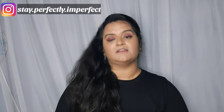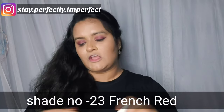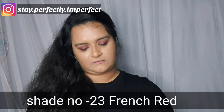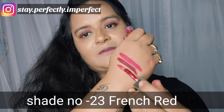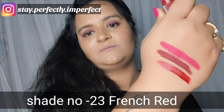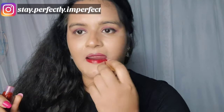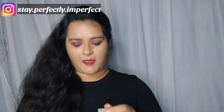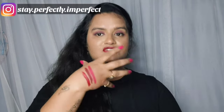Now let's move to the third shade, which is in the red range — shade number 23, French Red. I'll show you the color now. It's a beautiful shade. I'll apply it on my lips. Give it about 10–15 seconds to dry because after it dries the shine disappears and it becomes totally matte. It's a beautiful red shade.